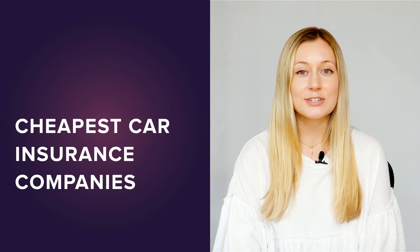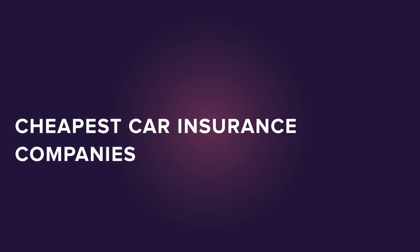Now that you know how to get car insurance quotes, it's time to start shopping for a policy. To see WalletHub's picks for the cheapest car insurance companies, just click the button here.